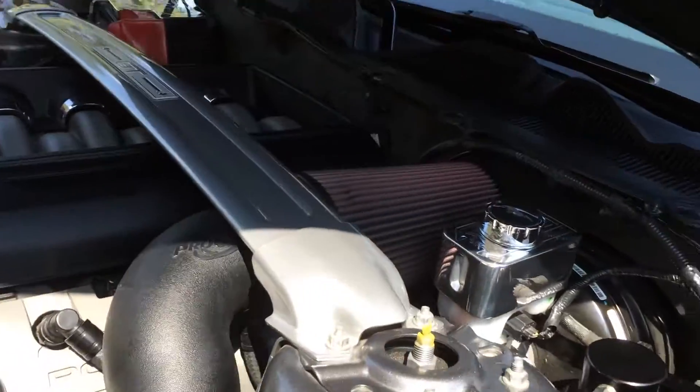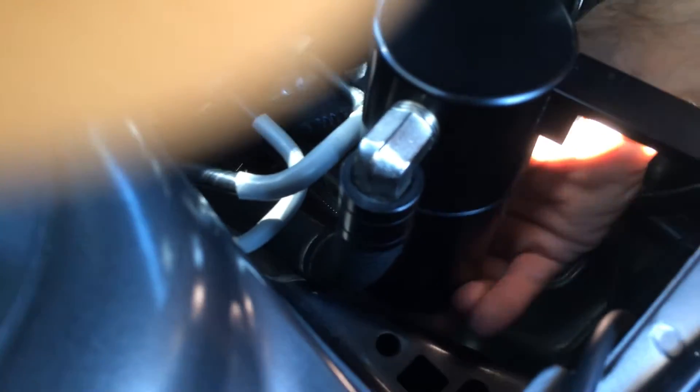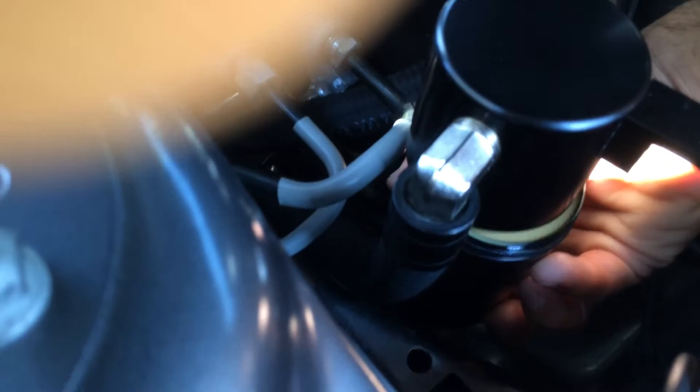Okay, it's time for an oil change on the Stealth Fighter, and I'm going to go ahead and see what the oil catch can looks like after about 5,000 miles. I'll write down the exact mileage in the video description.